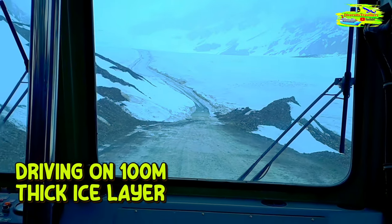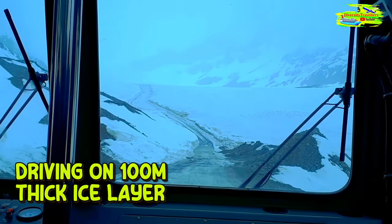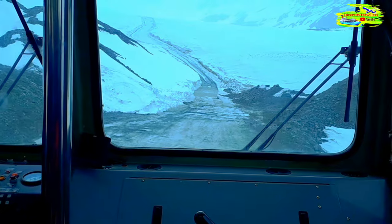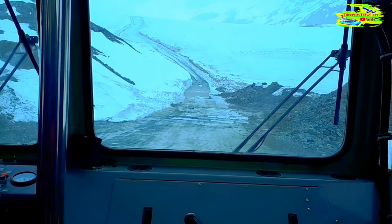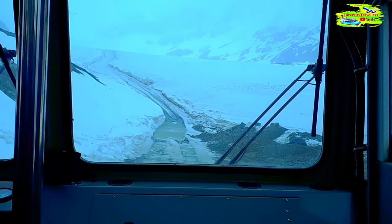If you can believe it, we are driving on roughly 100 meters of ice right now, even though it looks like rock and dirt. This is known as ice-port moraine. As the glacier receded, it pulled a lot of dirt and rock onto its edge, and this acts as an insulator — it insulates the ice from heat so it melts at a much slower rate than the rest of the glacier.